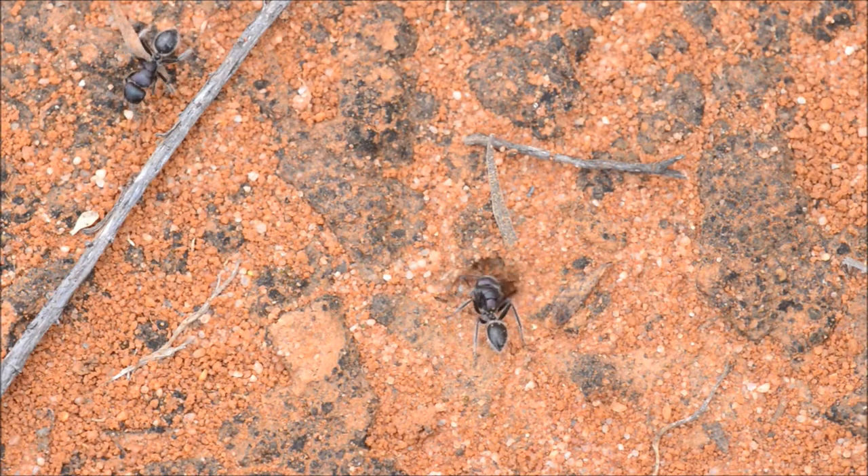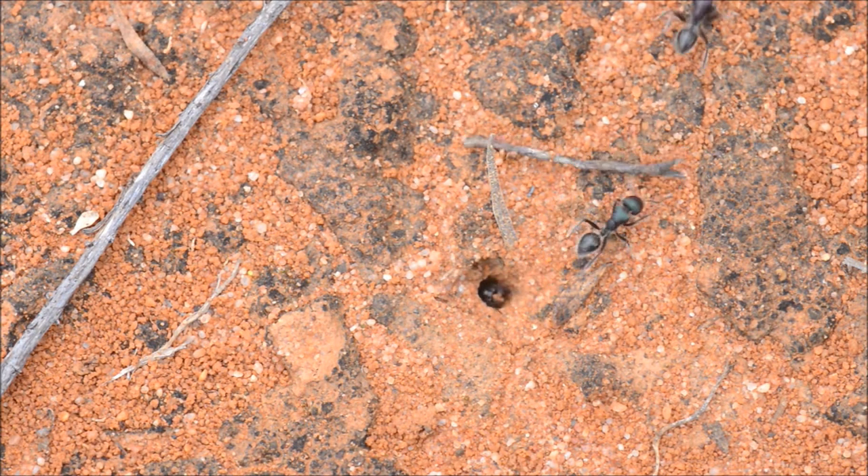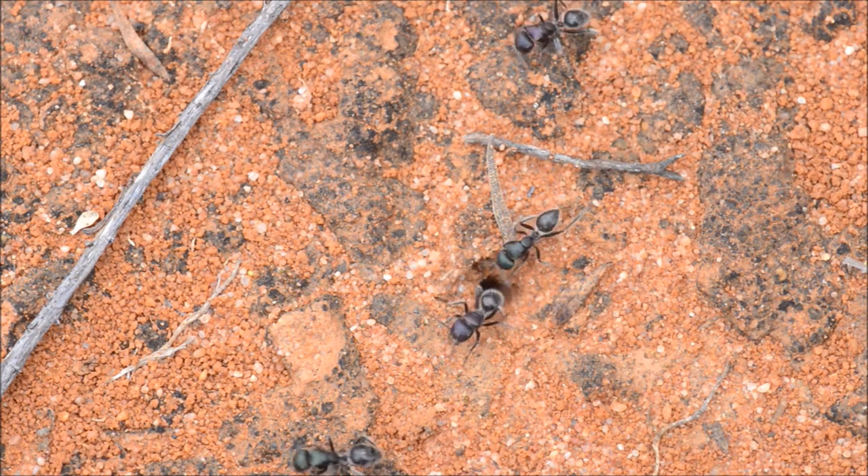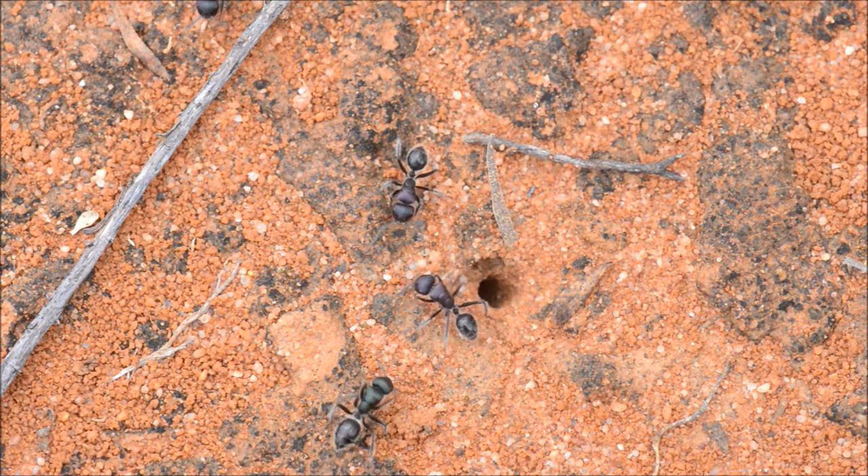I've noticed that when they get into leaf litter where there's ground cover, they'll put their gaster down, but when they're out on the open sand they usually operate with it up. Here they're not doing that because they're not in sensing mode — they're just removing soil from their burrow.